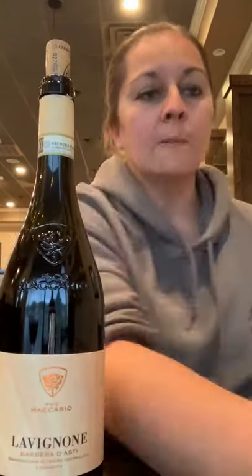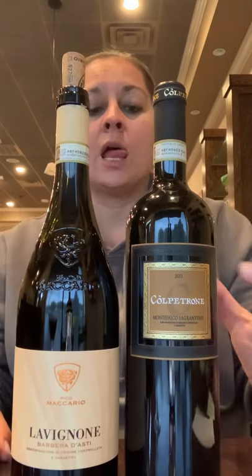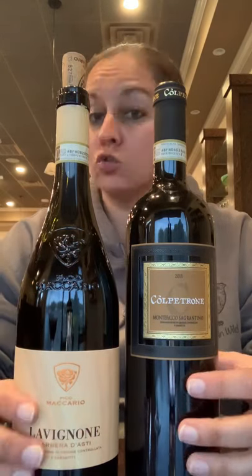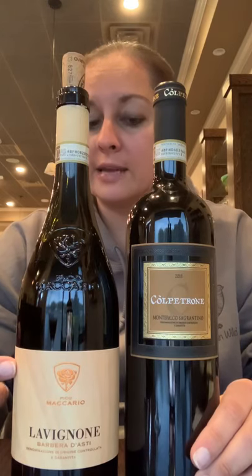If we want to taste like a professional, we can start by talking like one. This week I chose two Italian wines to illustrate tannin — one that is very tannic and one that is not. Wine number one is a Barbera; wine number two is a Sagrantino. Barbera is from Piemonte, Sagrantino is from Umbria. One is extremely tannic and the other is not. Today's wine — the Barbera — is extremely not tannic.